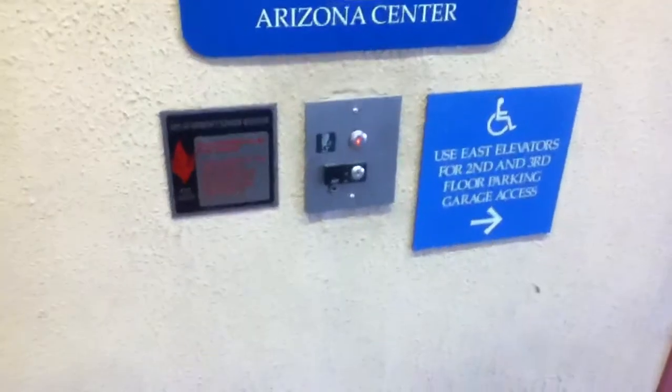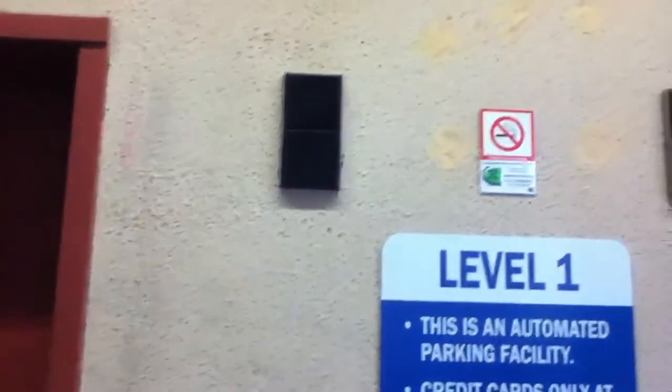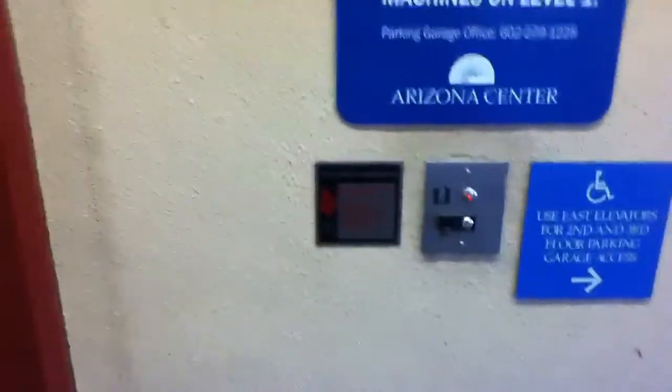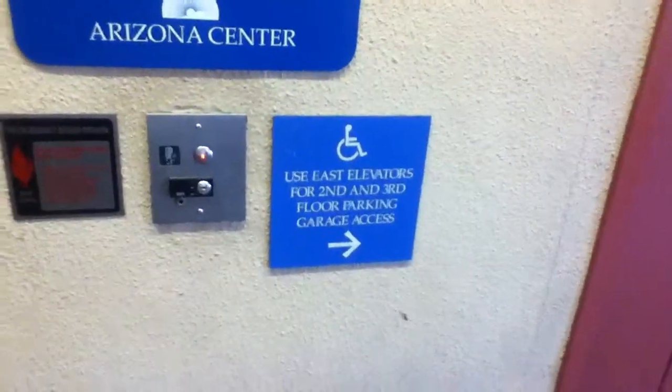These are the elevators here at the Arizona Center Parking Garage in downtown Phoenix, Arizona. There's a fire service switch and the instructions: use east elevators for 2nd and 3rd floor parking garage access.